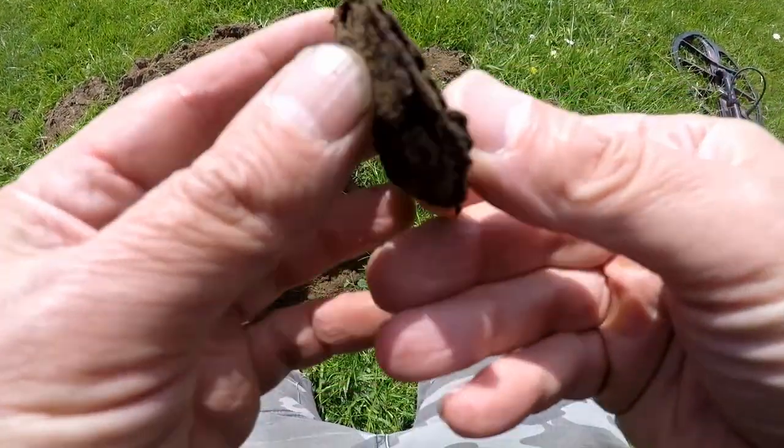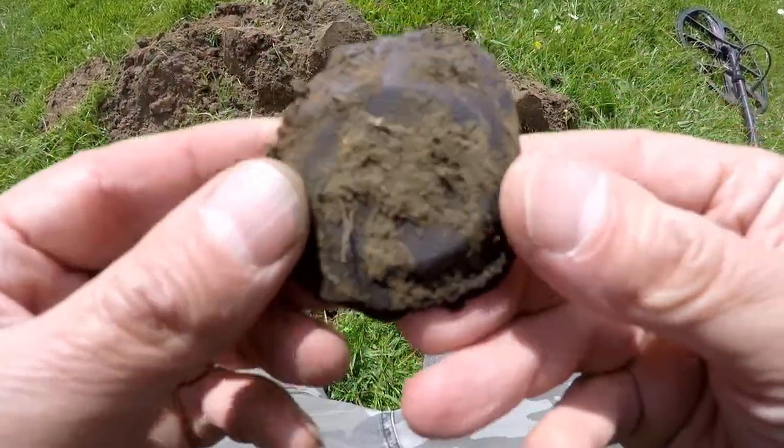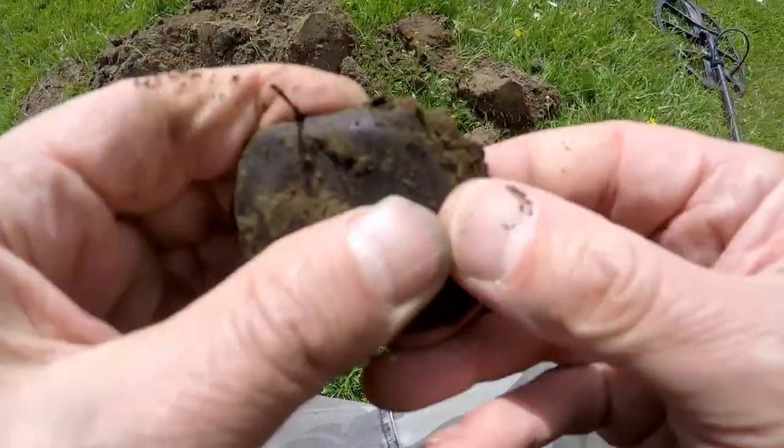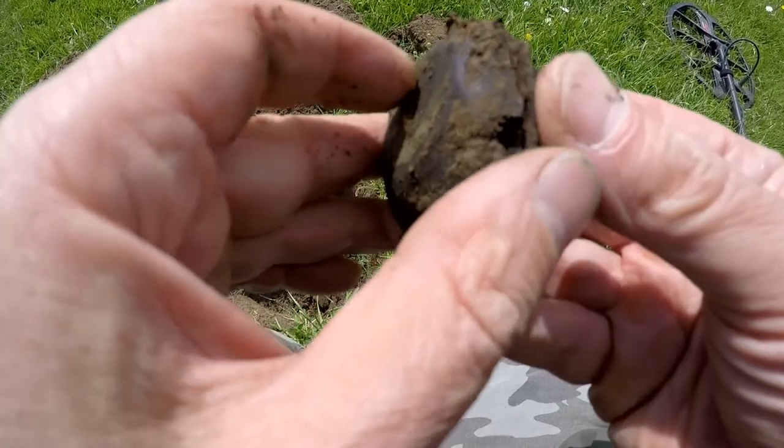Here we go. I think it's a wallet or something — yes, a wallet. I can see round coins in it. Big coins. What are they?